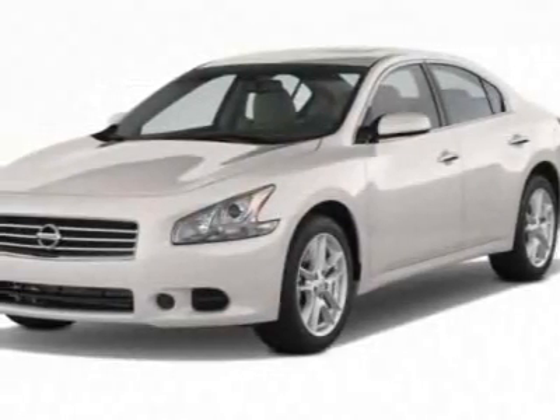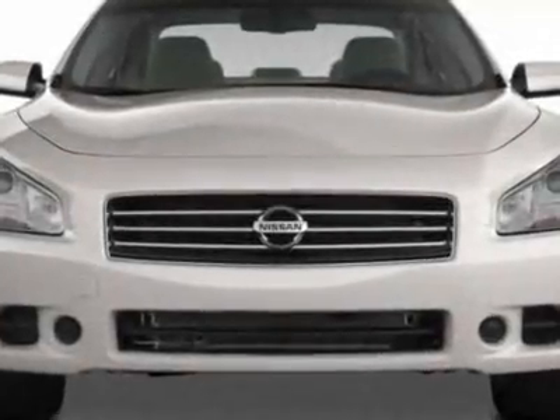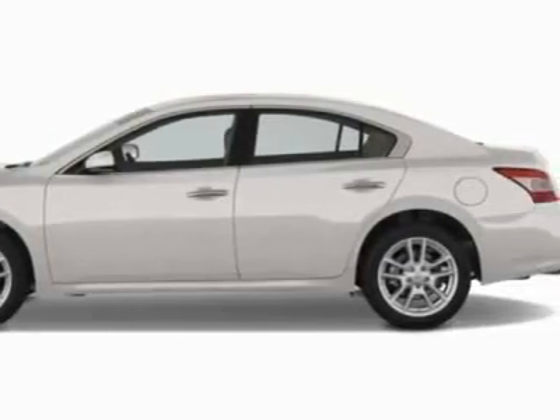Take a look at this new 2011 Nissan Maxima. For your protection, this vehicle has a full factory warranty. This vehicle gets 19 miles per gallon in the city and 26 on the highway.